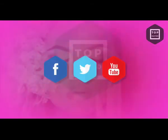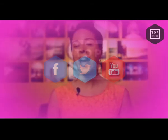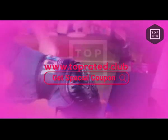Be sure to like, subscribe, and comment below. And if you're looking for a coupon for this product, be sure to find us at toprated.club.